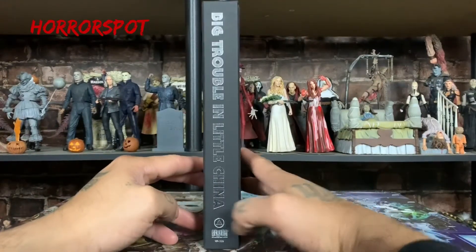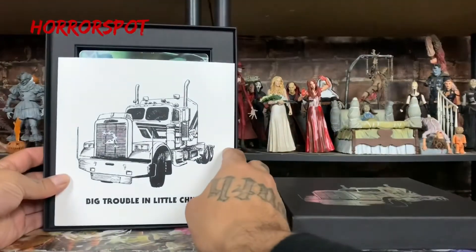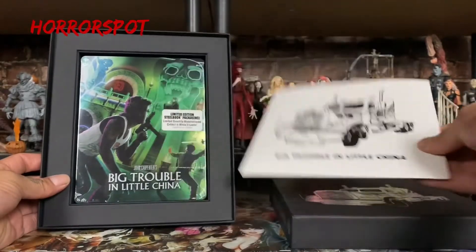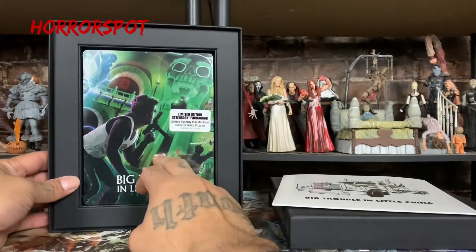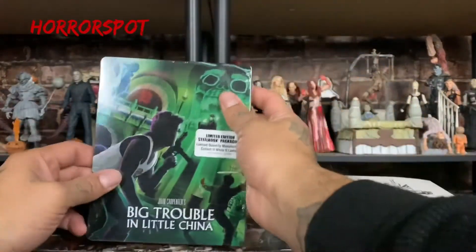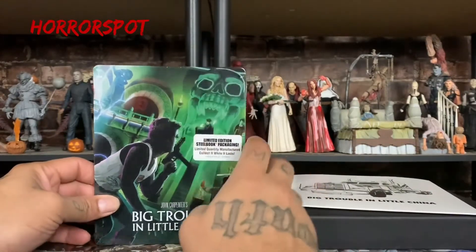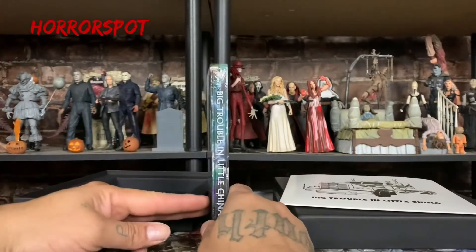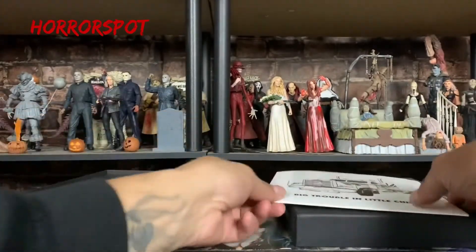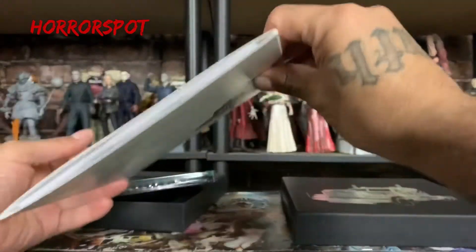Let's open it up. First things first — here it is, a vinyl record. And here's the limited edition steelbook — Big Trouble Little China. Beautiful artwork, I love it so much — steelbook! Here's the side and the back. Here's the little vinyl record — here's the back of it. Let's take it out real quick.